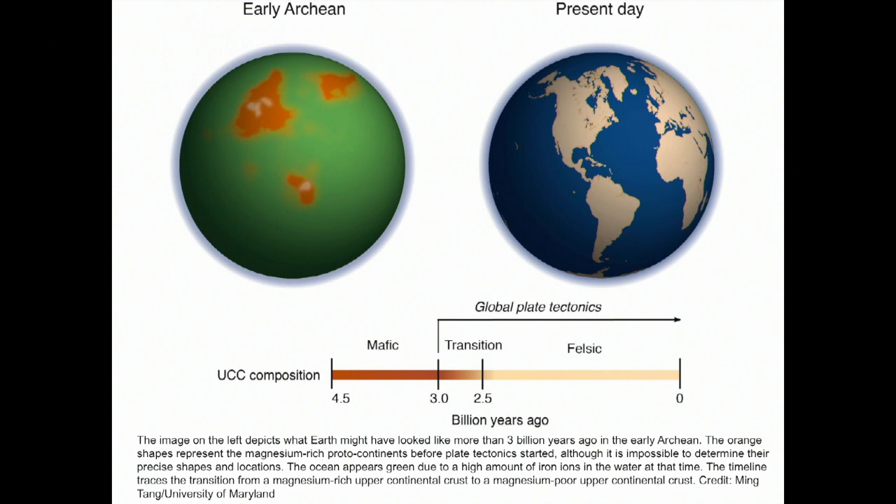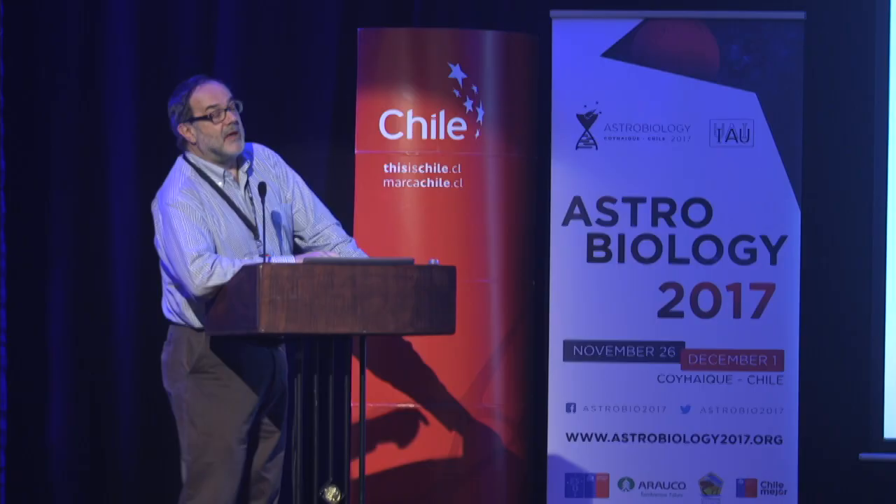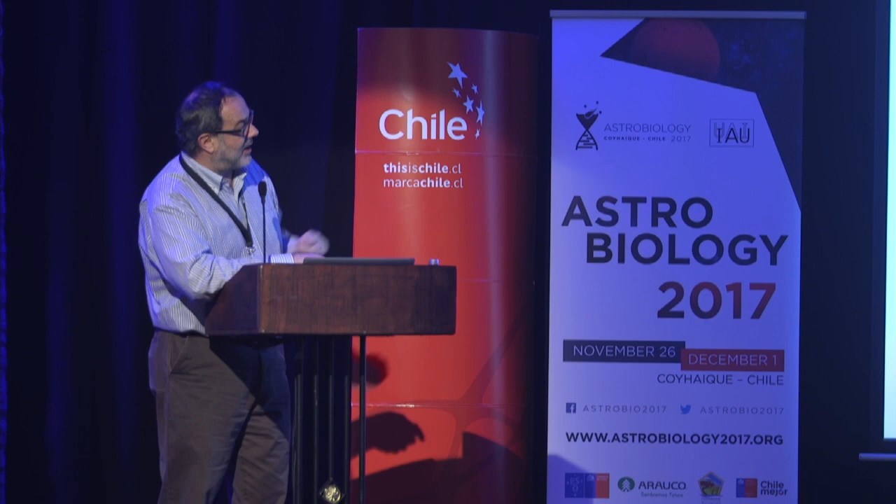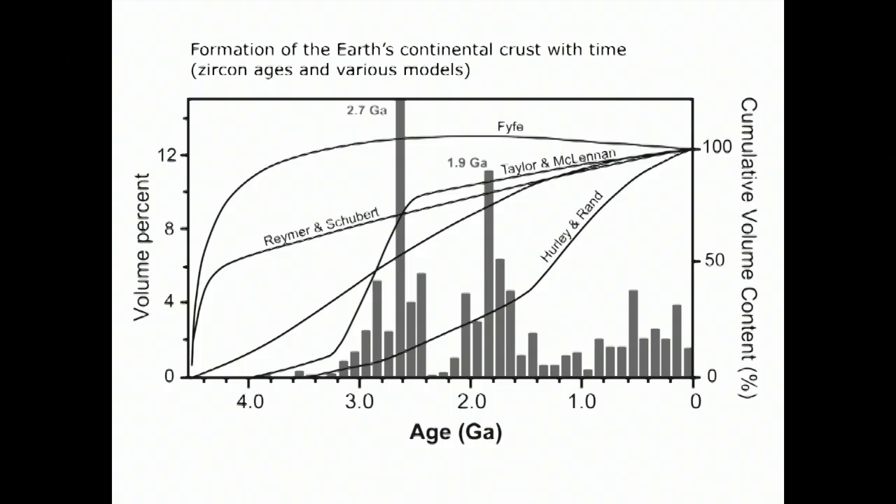Plate tectonics started — there's a huge debate going on about when it really started. The crust formed not immediately or all at once, but slowly with time. This diagram shows bars indicating zircon ages that indicate crustal formation — it came in pulses and the major phase started around 3 billion years ago. Before that we had mafic crust on the Earth.